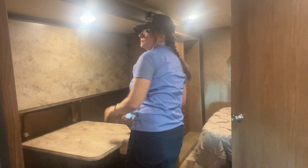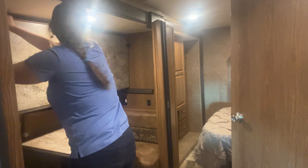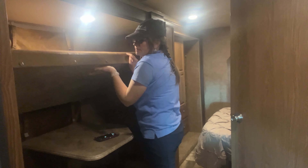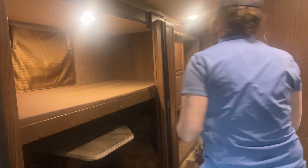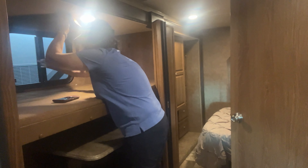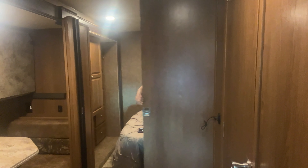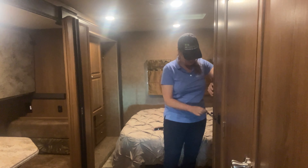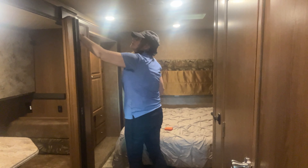I'm going to check out the bunk area and make sure that the bed folds down properly and goes back up. I'm also going to check all the outlets for polarity and the GFCI. I'm going to check out the windows, and then make sure that the door closes, locks, and opens, and then go through all the trim area around that.